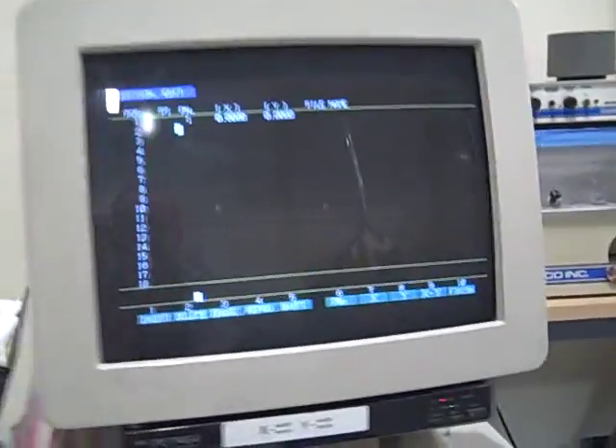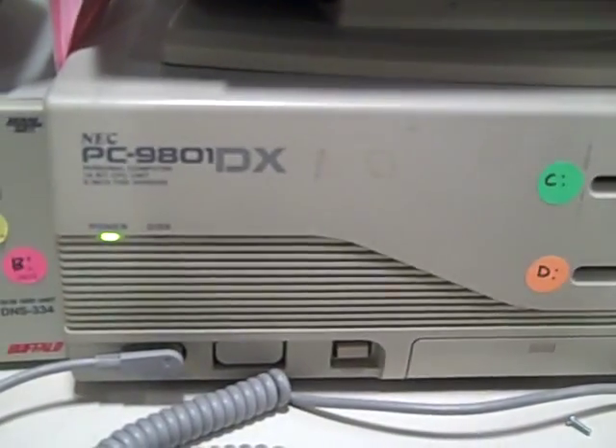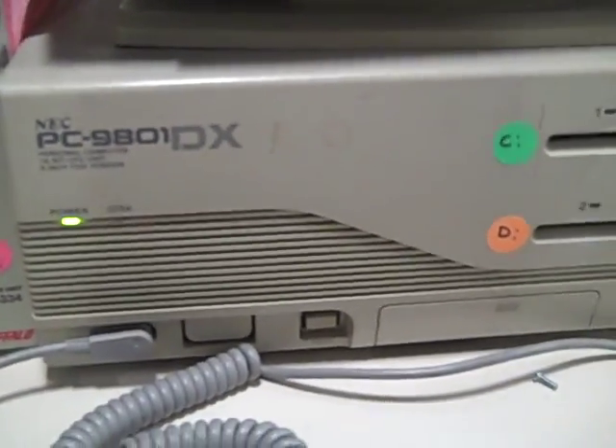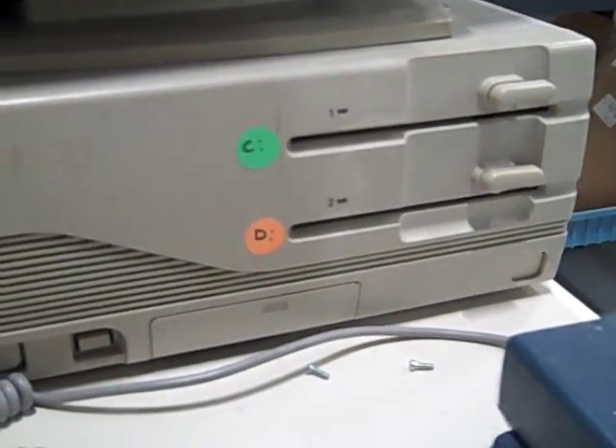This is the computer here. It has an old CRT that can be used as a television, believe it or not. It's an NEC, and here's an old Japanese PC9801DX with Japanese DOS, and some five and a quarter inch drives — very good stuff.